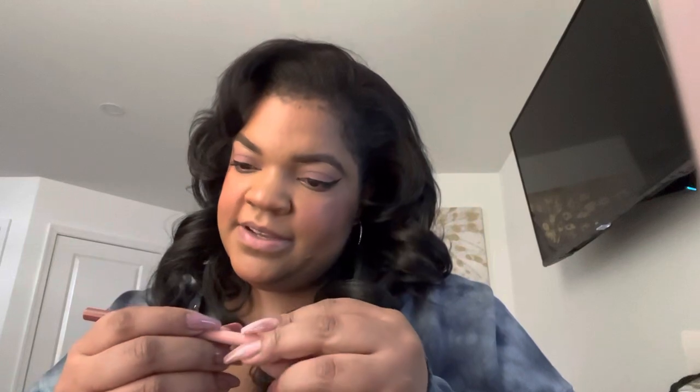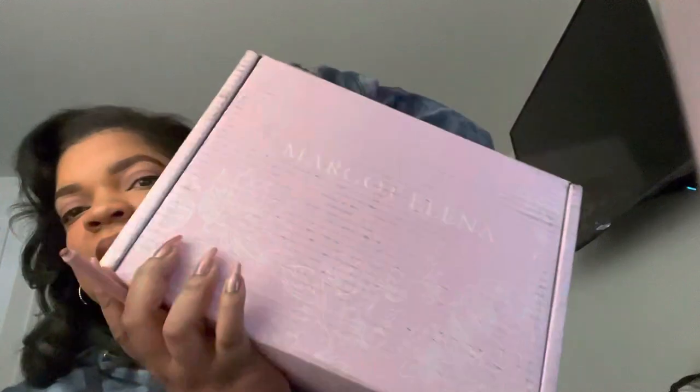Hey Glitz Glam fam! I'm tired, as usual. I get sleepy — it's early. I'm going to my nephew's basketball game to see them score minimal points. And my Margo box came, and I just have to open it before I leave. So let me open it.